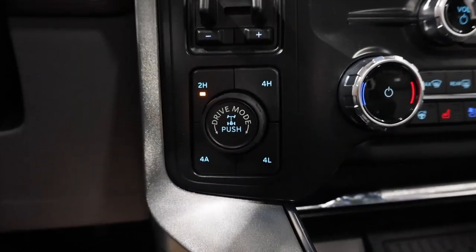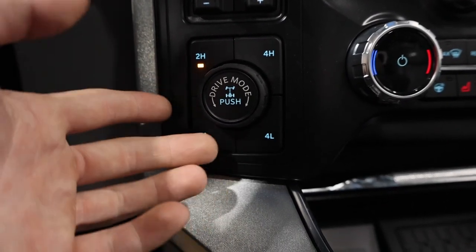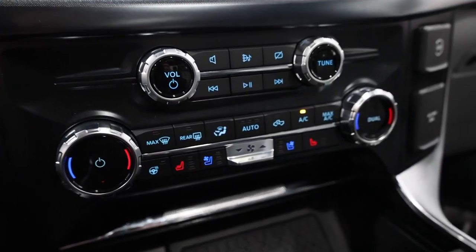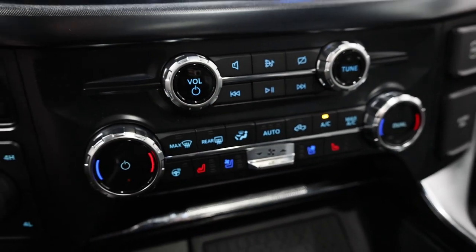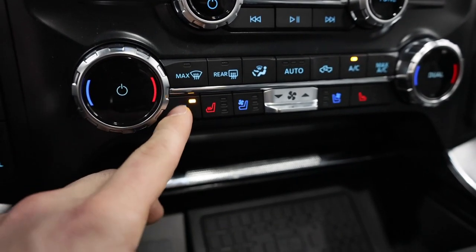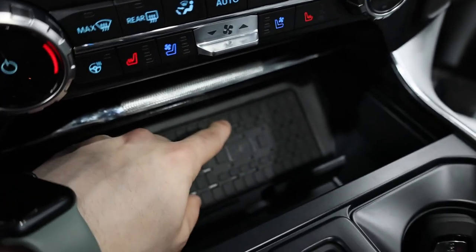Four-wheel drive is standard with all Limited models, including 4A — an automatic all-wheel drive-style system nice for slippery conditions — plus a locking rear differential. In the middle we have dual-zone climate control with an automatic function so it adjusts to your set temperature automatically. We also have heated and cooled seats for ultimate comfort, and a heated steering wheel — a big selling point for the 2023 model as Ford does remove that from a lot of trucks.